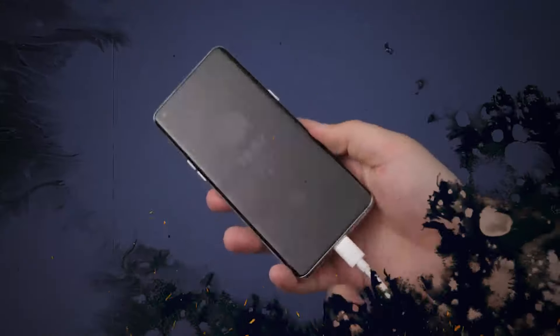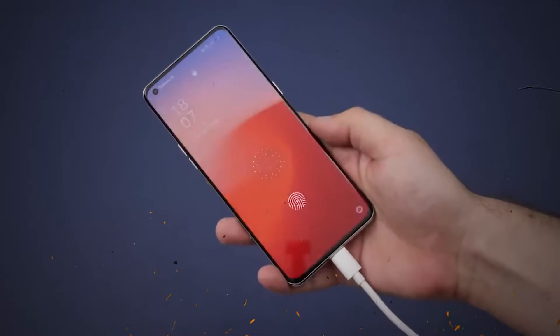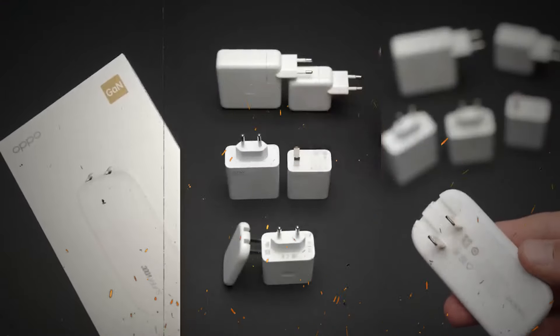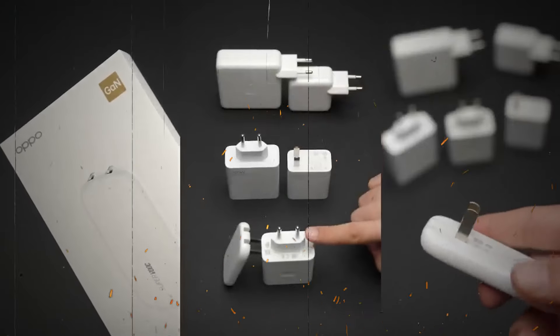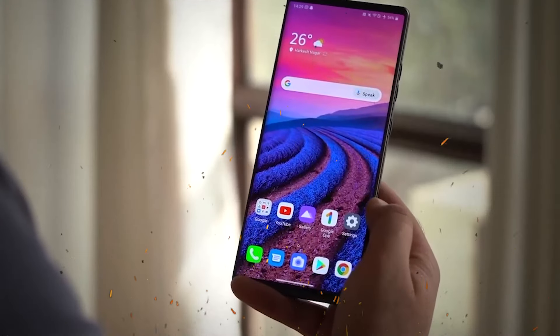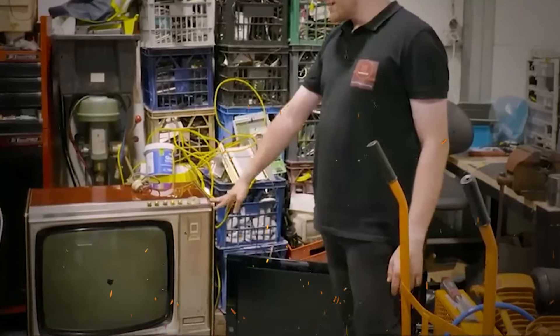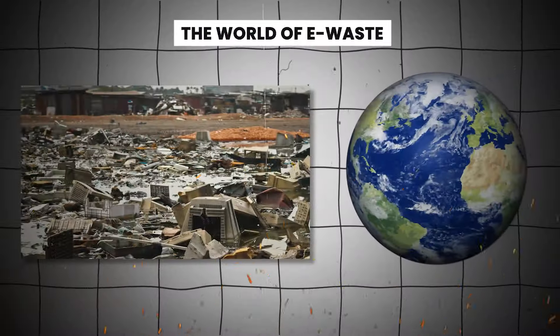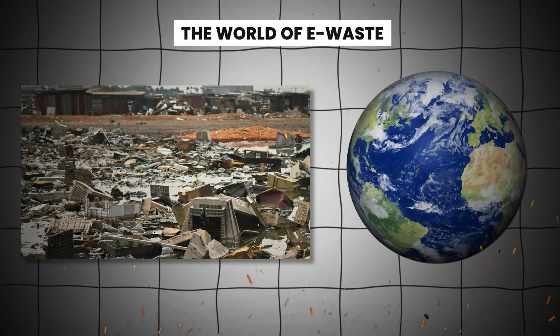However, this comes with significant consequences. To truly tackle this issue, a major shift in consumer habits and corporate responsibility is needed. Until then, the treasure hunt continues, with enterprising individuals churning profit from what others see as waste. Let's dig deeper and take a journey into the world of e-waste — an unseen problem with a colossal impact.